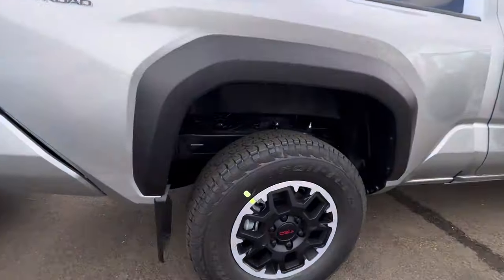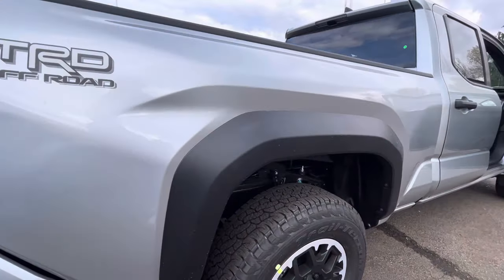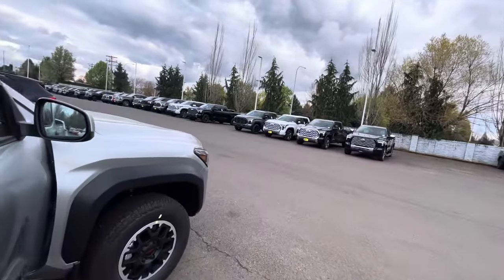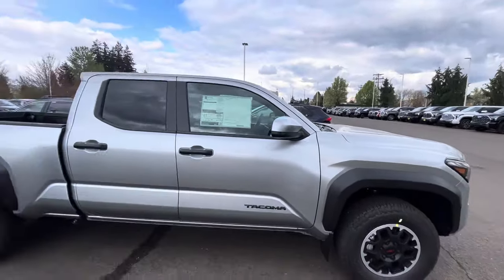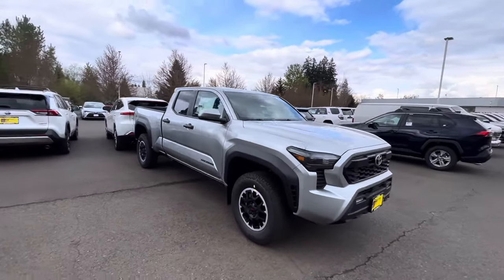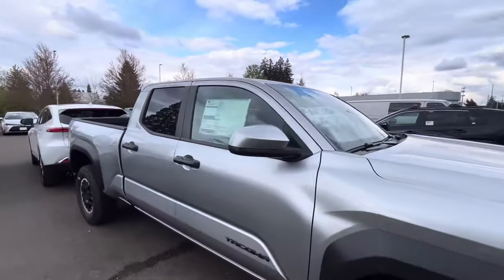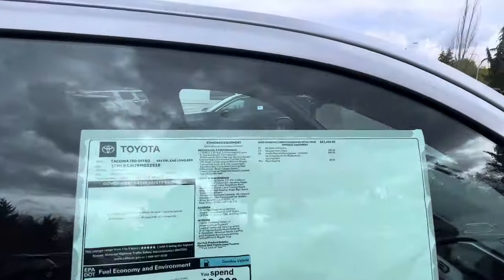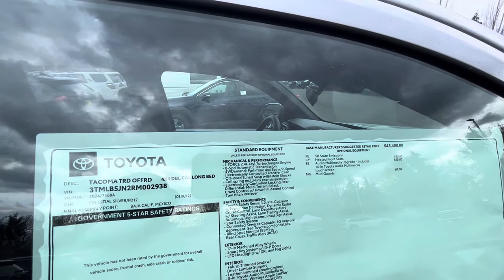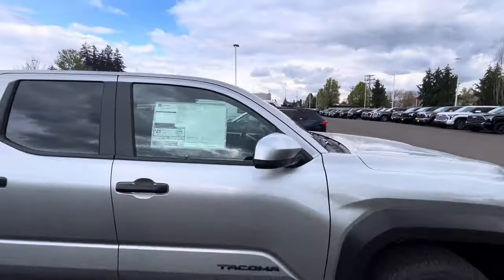This is the first year the Tacoma gets rear disc brakes — no more drums — and you're also going to get coil springs in the back. You're going to get Toyota Safety Sense 3.0, which includes Dynamic Radar Cruise Control, lane departure warning, steering assist, and lane keep assist.